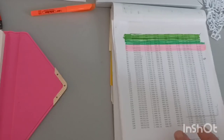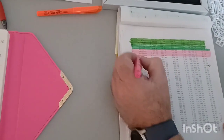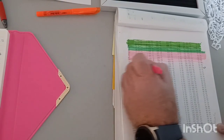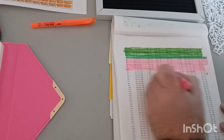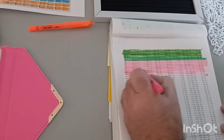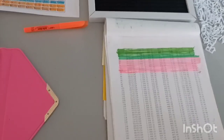Next up is our amortization tracker, which allows us to track the interest we've saved on the term of our loan. We are ahead on the term of the mortgage loan to December 1st, 2027. And this month alone, we have saved $2,689.13 in interest.